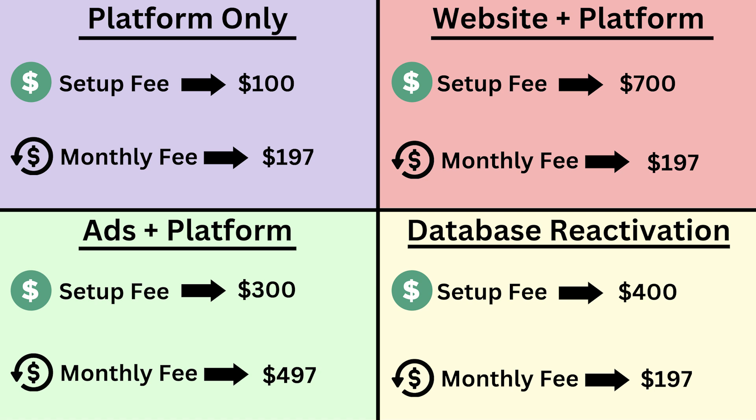Now jumping down to the third quadrant in the bottom left in green — ads plus the software platform. We're going to be running their Facebook and Instagram ads for them, building out custom ads, and also giving them a login to access the platform. They can see all of their leads coming in from the Facebook and Instagram ads. It's a lead generation platform — when Facebook leads come into the platform, it sends automated texts and emails to help convert a lot more of those leads. This is a great way to sell Facebook ads, and you can charge a $300 setup fee.